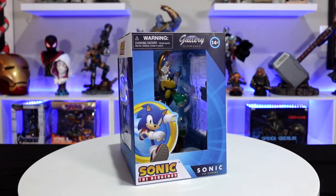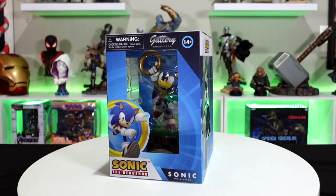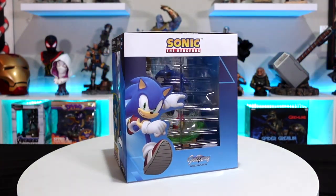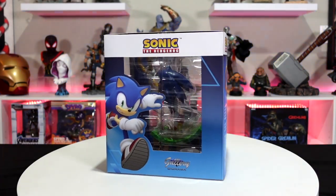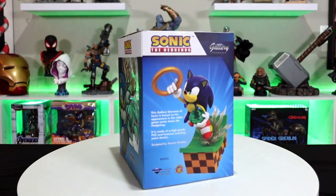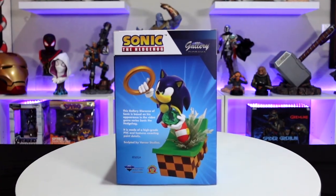Here is the Sonic the Hedgehog gallery diorama — we have the Tails statue already, so it's really cool to get Sonic now. This one's cool because he's grabbing the emerald and he's on the Starter Islands. Sonic right out of the video game — you can see he's got the green emerald in his hand reaching for the gold ring.